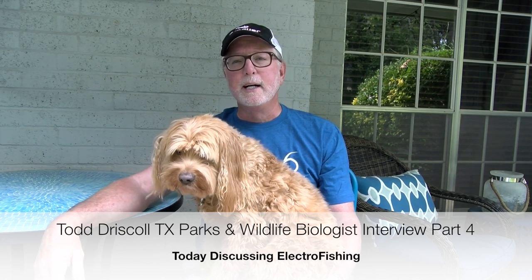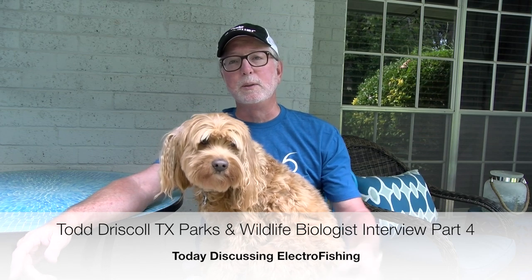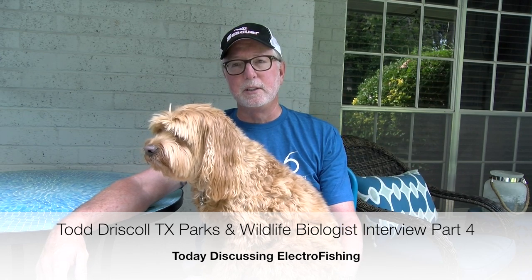This is going to be video number four of the Todd Driscoll video series. If you have not seen videos one, two, and three, and you're watching this on YouTube, that eye right there will take you to the first video in this series.